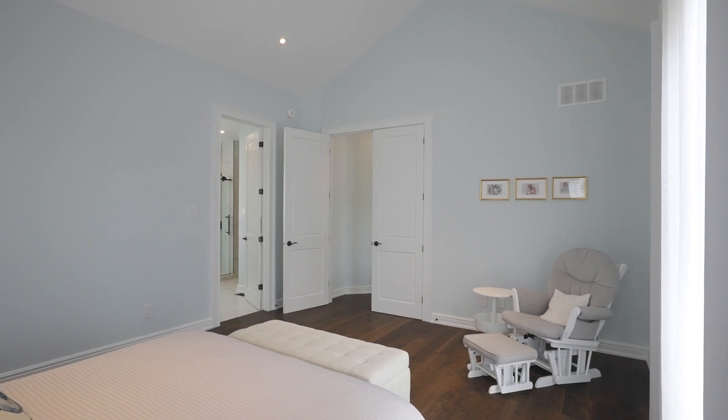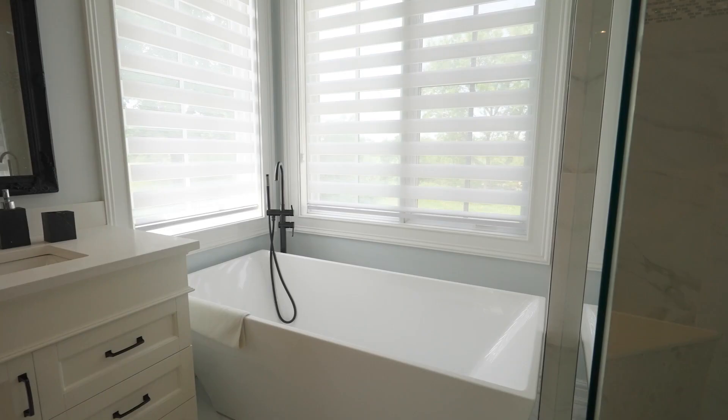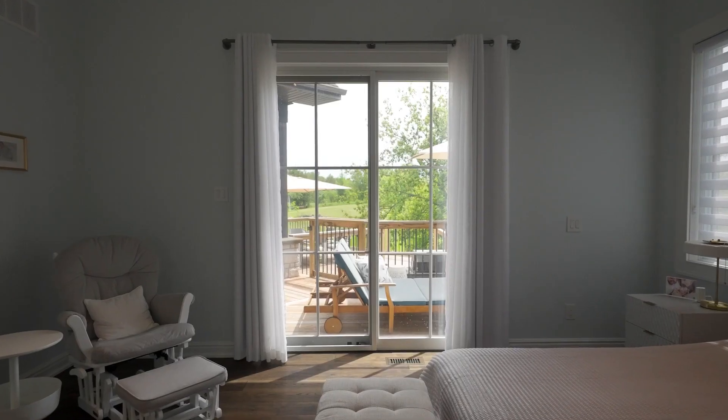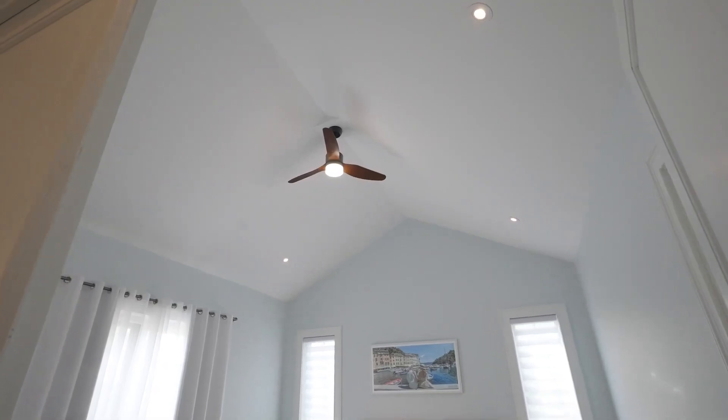The primary bedroom retreat with a luxury five-piece ensuite and a huge walk-in closet is situated on the main floor, providing direct access to the backyard and beautiful vaulted ceilings.